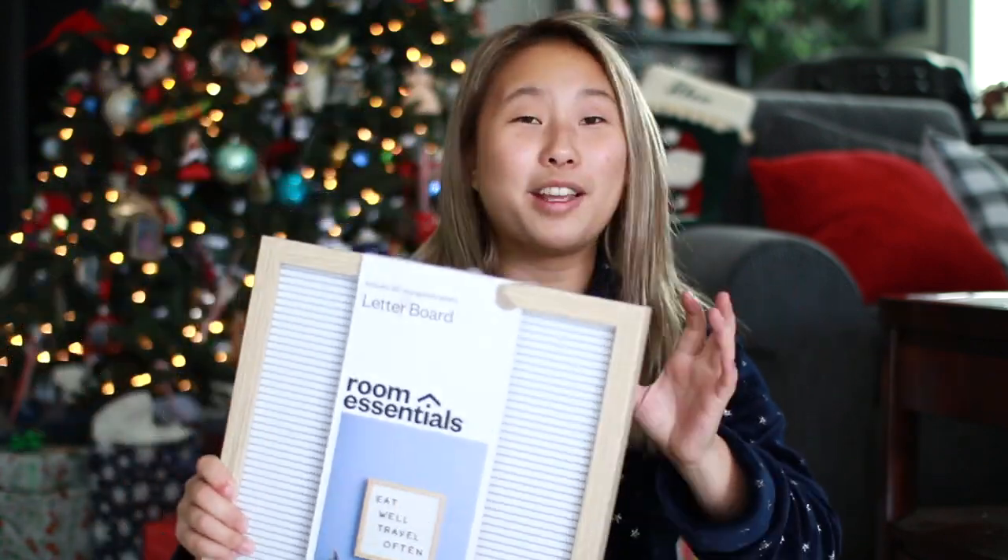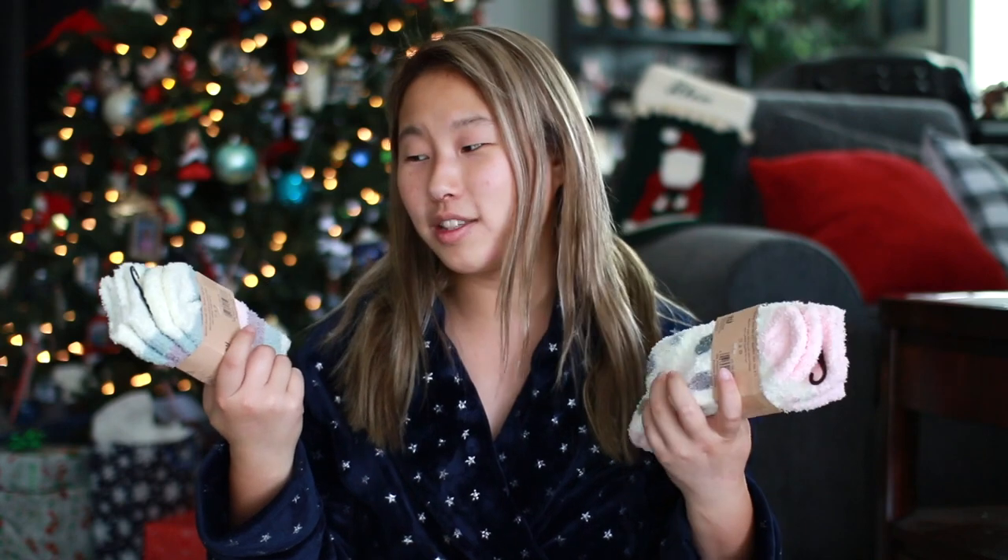I'm very thankful for this letter board because it's really good for flat lays. The next few items came from Santa and were in my stocking. The first couple items are these fuzzy socks — I go through fuzzy socks so much. I wear them almost every day if I'm wearing closed-toed shoes because they're just so comfortable and soft, and some of mine are looking kind of rough.